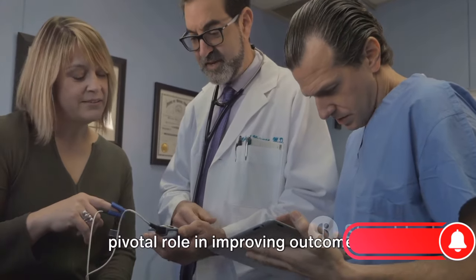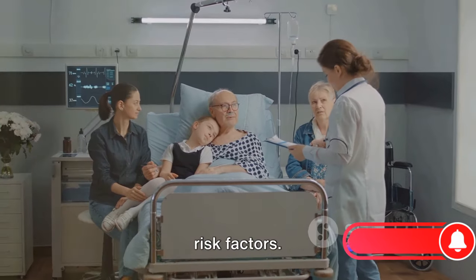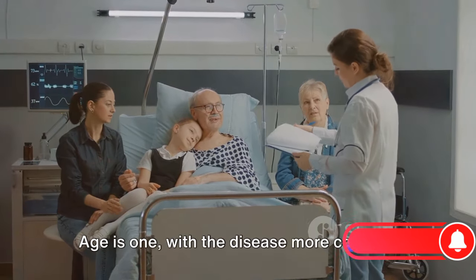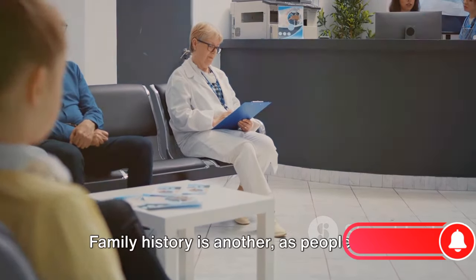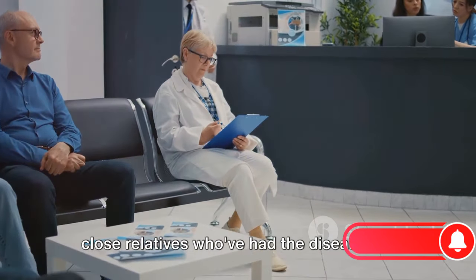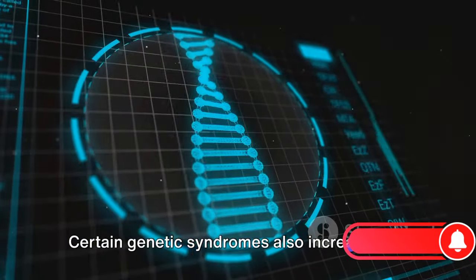Early detection therefore plays a pivotal role in improving outcomes. A key part of this is understanding the risk factors. Age is one, with the disease more common in people over 50. Family history is another, as people with close relatives who've had the disease are more likely to develop it. Certain genetic syndromes also increase risk.